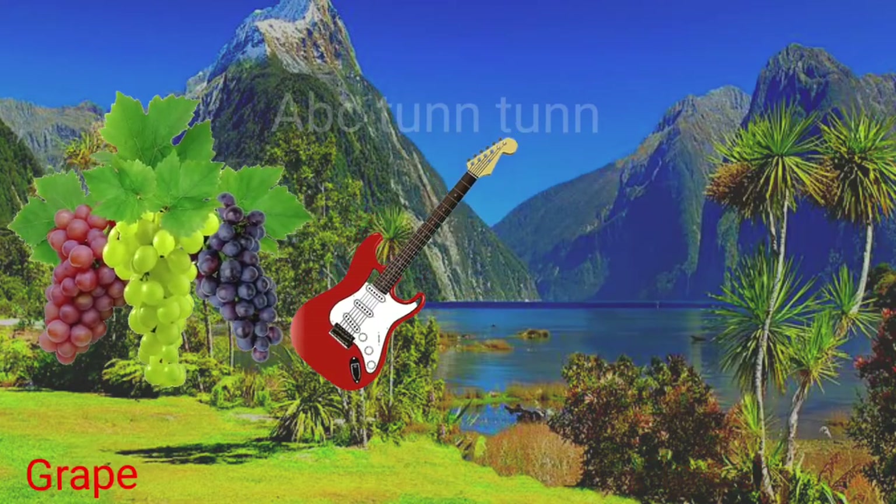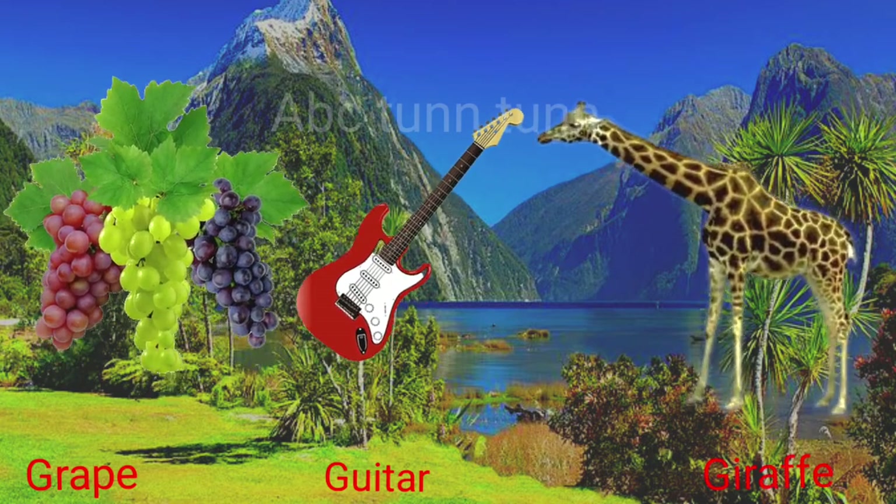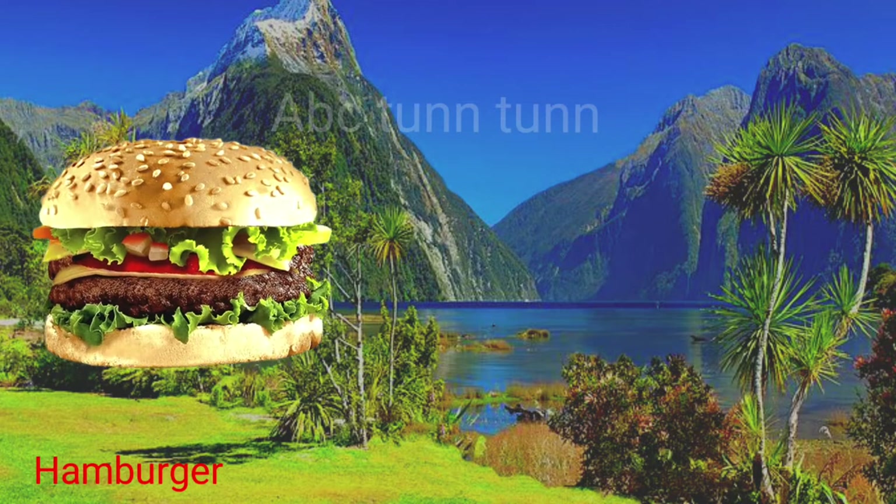G is for grape. G is for guitar. G is for giraffe. Guh!